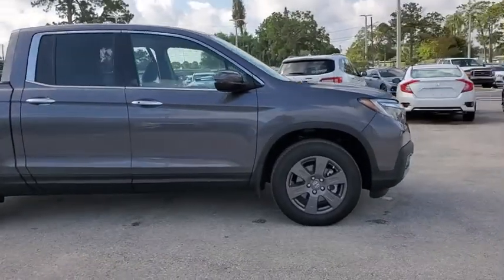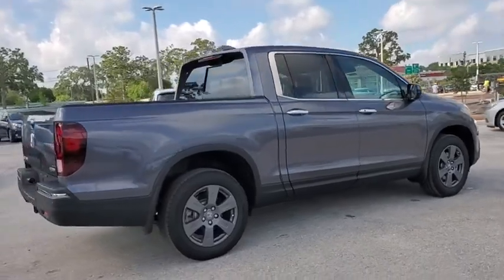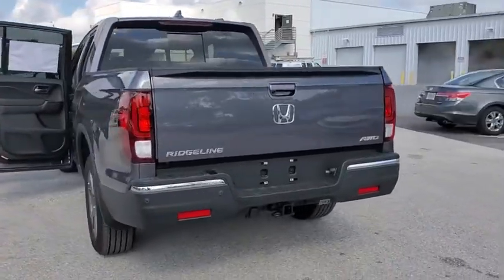Come test drive the 2020 Honda Ridgeline. The Ridgeline was designed to give you exactly what you need to get the job done. And with Honda quality built right in, this truck can be with you for the long haul.